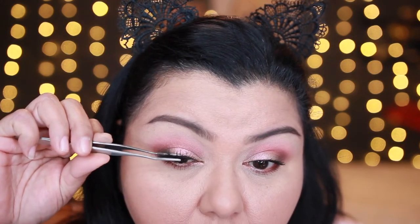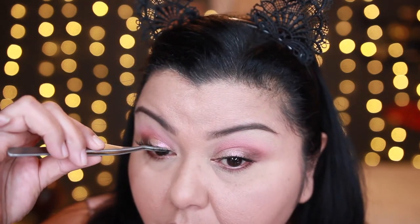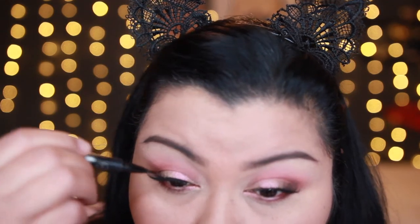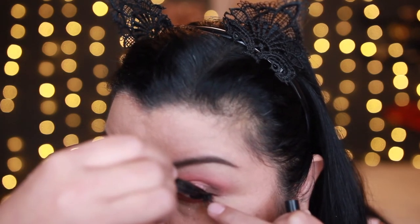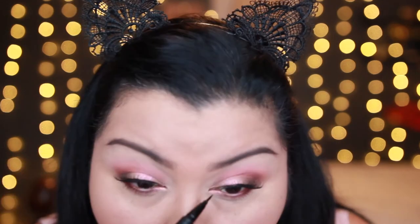Next I'm going in with my Ardell Wispies. I decided to go with the Wispies because I wanted to have a little bit of lash but I didn't want the lashes to completely cover the look. Since this is such a pretty delicate blush pink kind of look, I didn't want super dark lashes to overwhelm it — I wanted the eyeshadows to peek out from behind the lashes. The Wispies are my go-to; they're long and fluffy enough to provide really pretty lashes but don't fully cover up the look. Next I'm covering up the lash line because I used Huda Beauty lash glue in dark and it does show, so I'm applying some of the Tattoo Liner in Trooper to cover up that lash line.